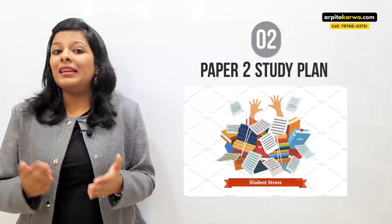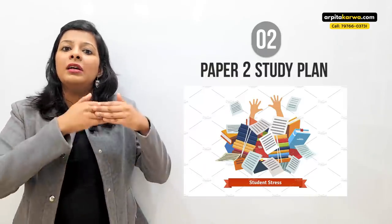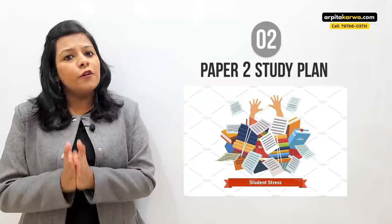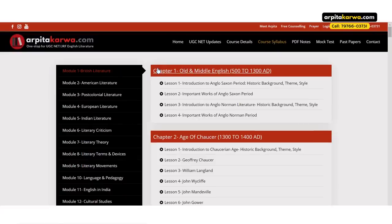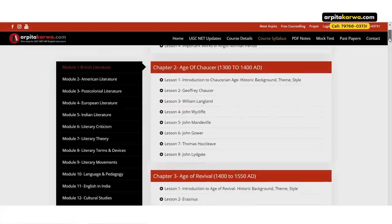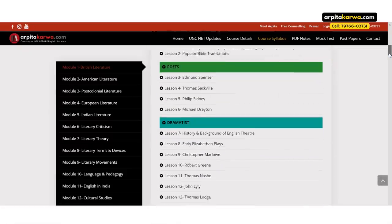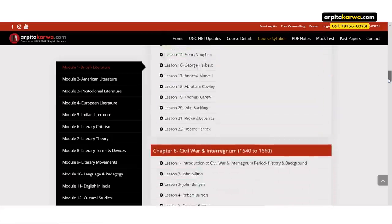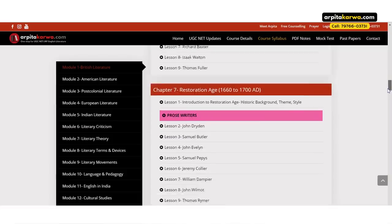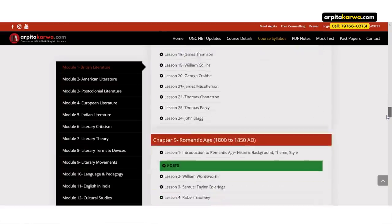You can identify important topics by going through previous year papers or looking at the NTA syllabus. For example, in English literature the NTA syllabus is very brief, so I have prepared a detailed syllabus for my students available free of cost on arpitakarwa.com — it's divided into 13 modules. Once you have the syllabus, tick mark the sections that are the most important. In English literature, British literature, theory and criticism — modules 1, 6, and 7 — are the most important, from which you can expect 80% of the questions.